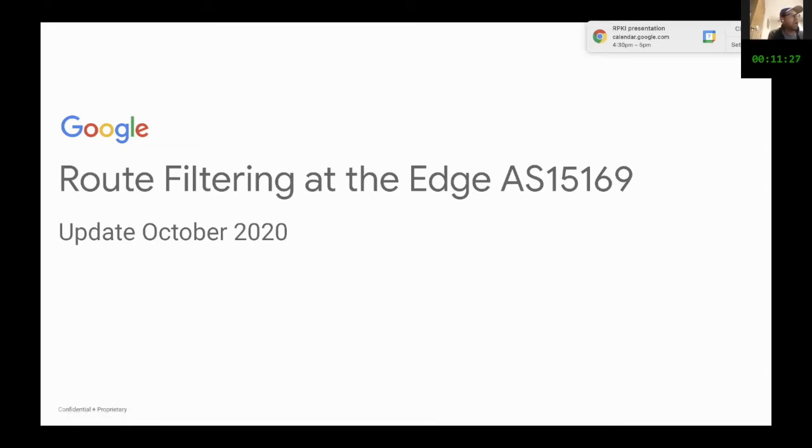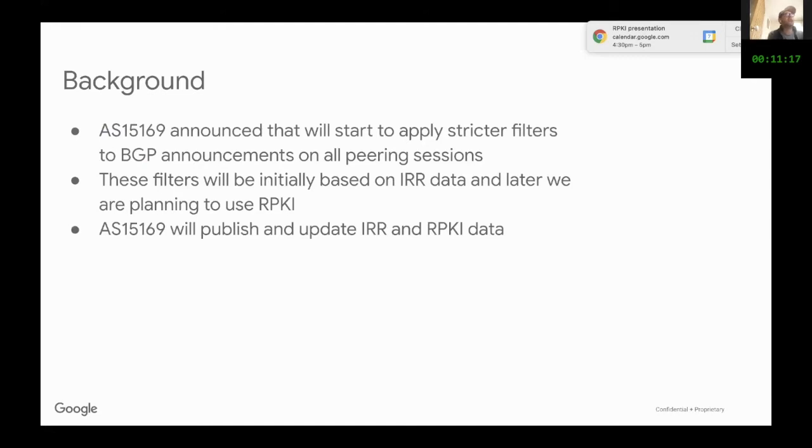This is a brief update on what we are doing at Google about route filtering and BGP security. About a year and a half to two years ago, we announced that we were going to apply stricter filters for BGP and to all the IRRs.